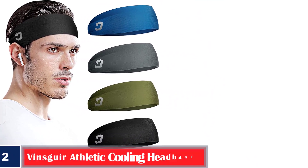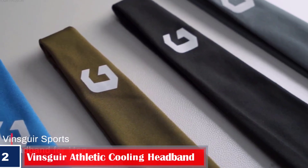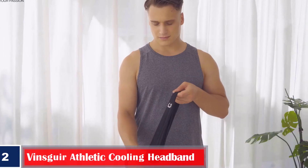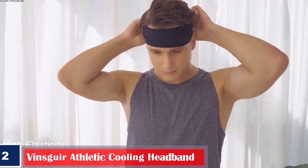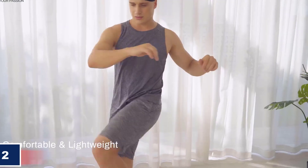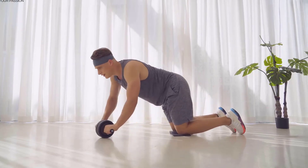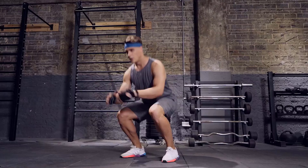Number 2. Best Breathable — Vinsker Athletic Cooling Headband. The Vinsker Athletic Cooling Headband is made of breathable material that can sit comfortably on your head to help improve your performance. This headband evaporates and absorbs sweat eight times faster than other cotton sweatbands. The headband's lightweight and slim design makes it ideal for wearing under a hat, helmet, or visor. It can keep your ears warm in winter and minimize sweat in summer.